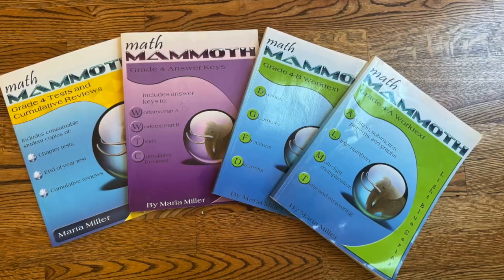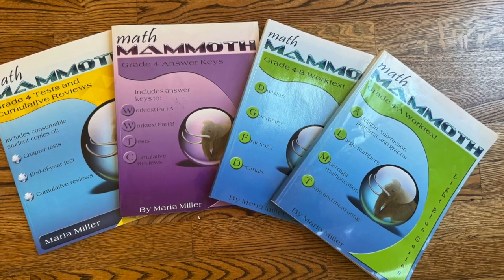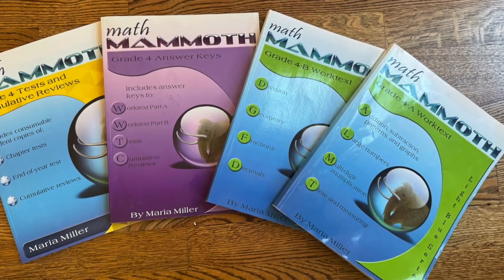We have just switched to Math Mammoth this year from Singapore Math Primary. I've got a lot of videos — if you want to check out my math playlist on how Singapore Math was going for us. My younger kids use Math with Confidence, but my oldest is now doing Math Mammoth and thriving. We used Singapore Math first, second, third, and fourth grade for him, and last year it just became really apparent I needed to switch. It was not going well.